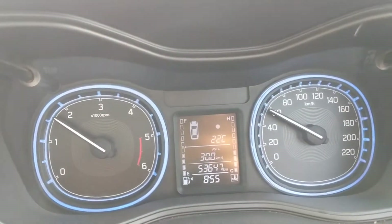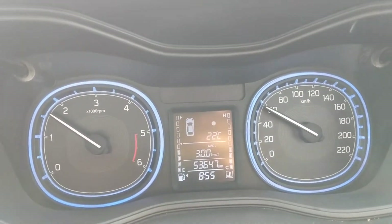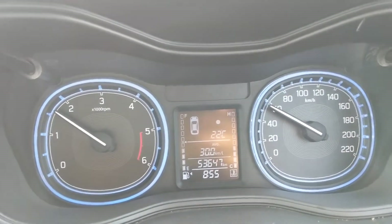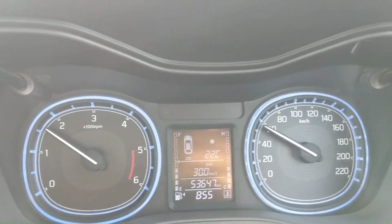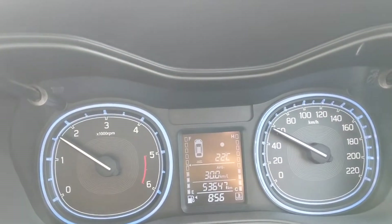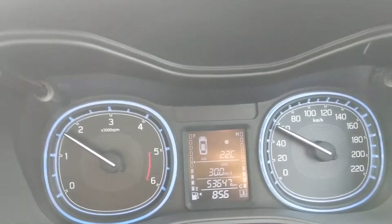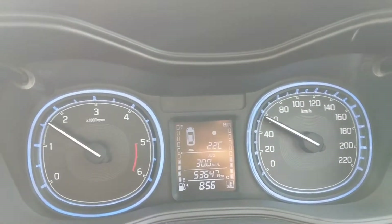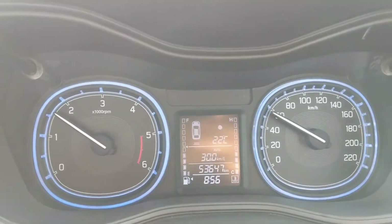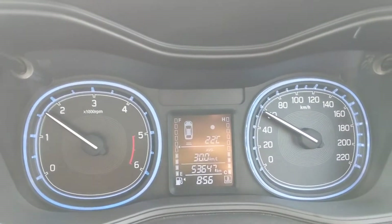Some of you might be mistaken or thinking that I'm just bluffing and showing you the instant average — no. This is not an instant average. You can see about 30 kmpl is mentioned on the display. This is the average, not the instant average that keeps rising or decreasing based on your driving.